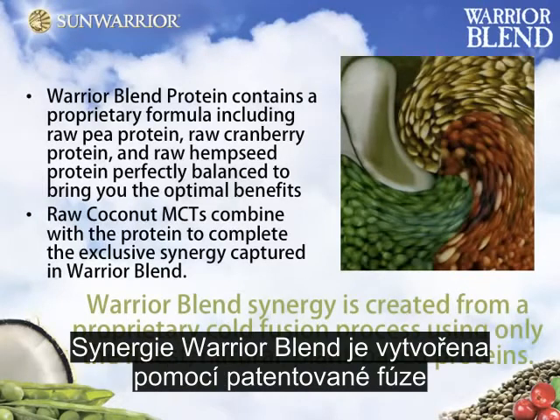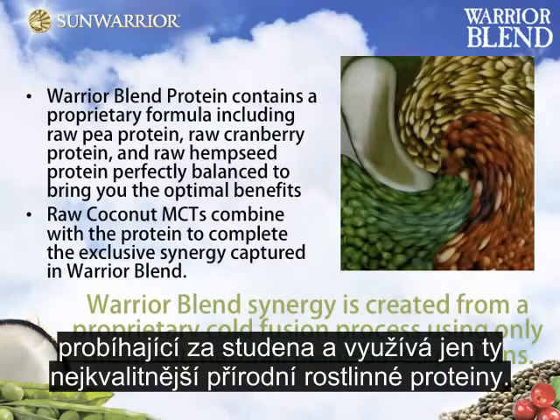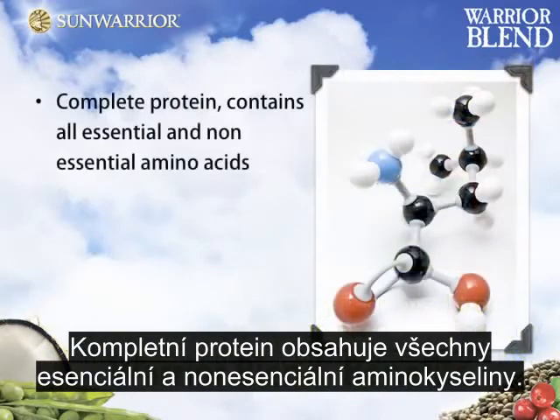Warrior Blend's synergy is created from a proprietary cold fusion process using only the finest natural plant-based proteins. Complete Protein contains all essential and non-essential amino acids.